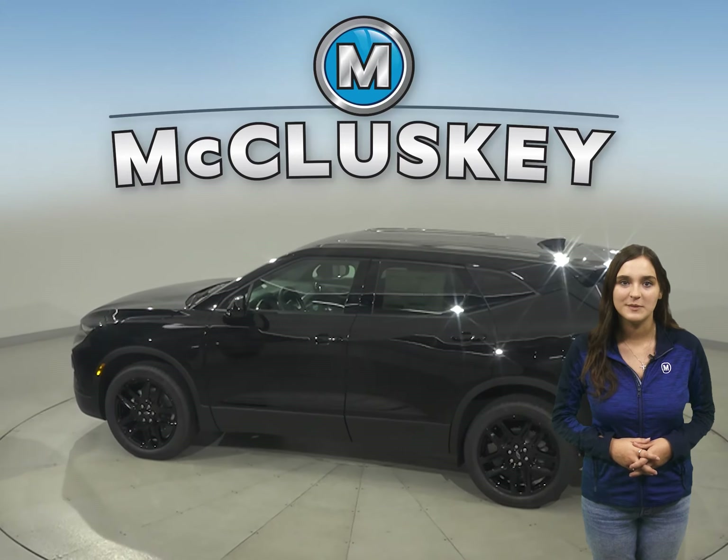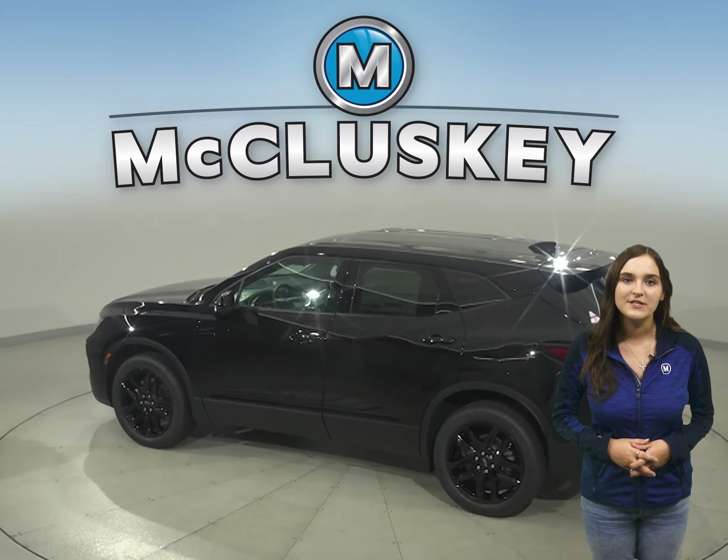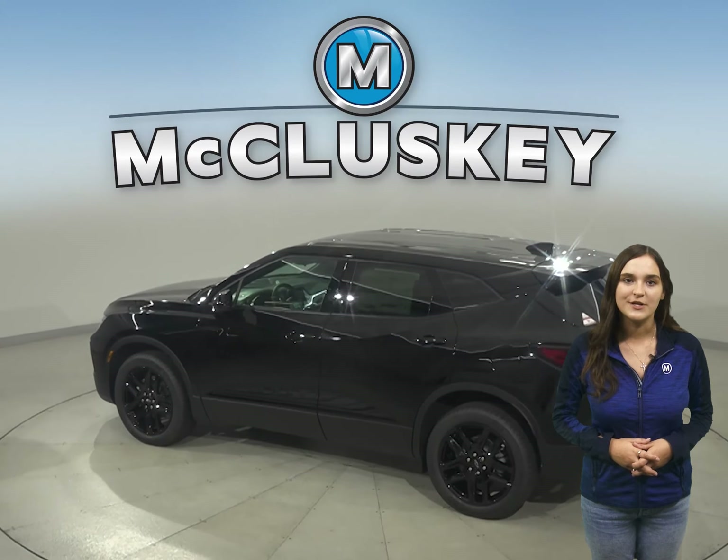Have you managed to take a look at the all-new 2021 Chevrolet Blazer? I guarantee it's worth your time when compared to the 2021 GMC Acadia.